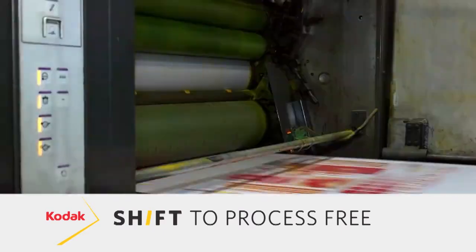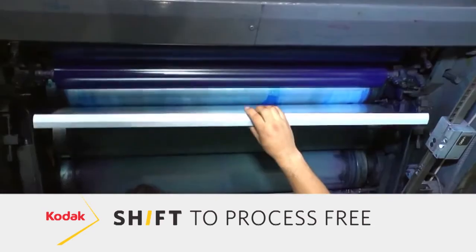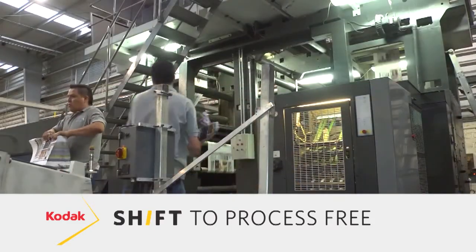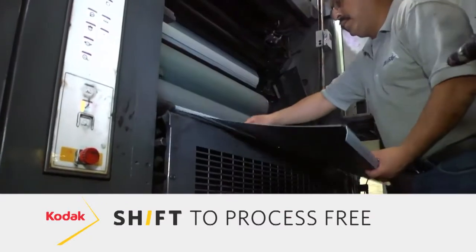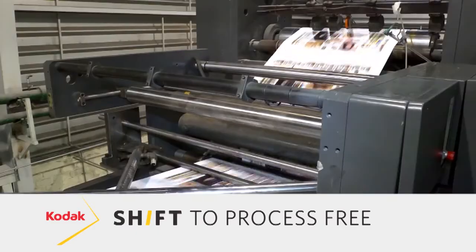It also helps to get jobs to press faster — you can now image and go directly to press. In an environment today where run lengths are extremely short, that's a big thing for many of our customers. In fact, many customers are even starting to put the CTP device right next to the press so they can do on-demand plates for the next job coming up, and produce that job much faster than before with a traditional pre-press and press room environment.